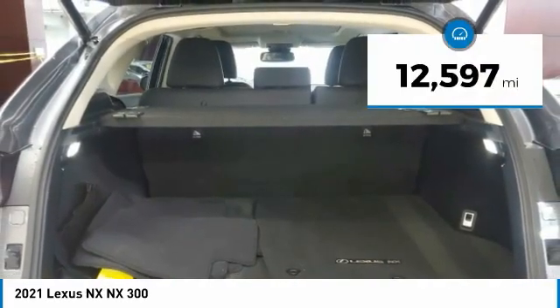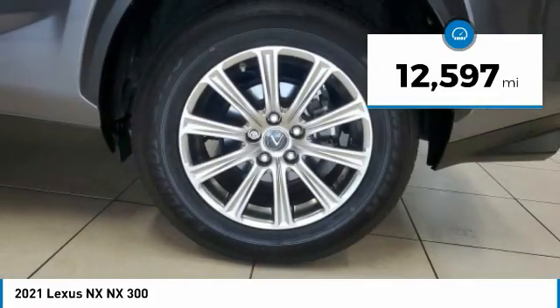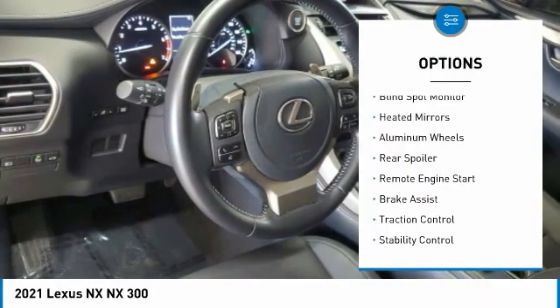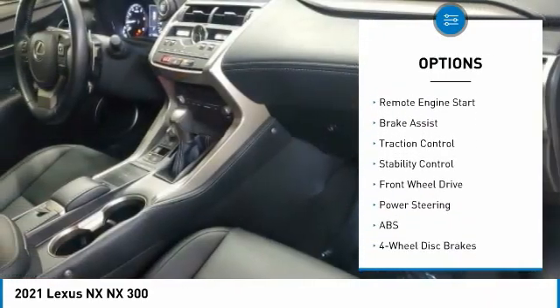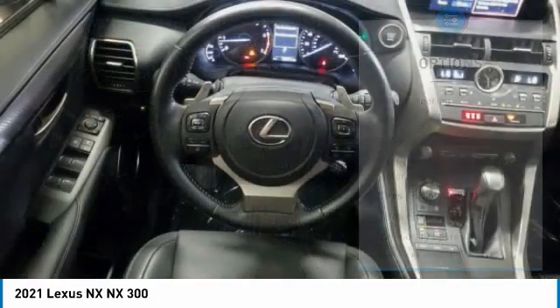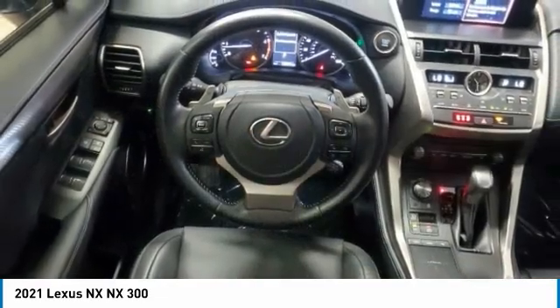This vehicle has less than 15,000 miles. Here are some of this vehicle's great options: tire pressure monitor, turbocharged, blind spot monitor, heated mirrors, aluminum wheels, rear spoiler, remote engine start, brake assist, traction control, stability control.